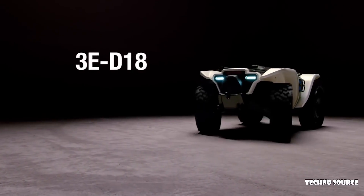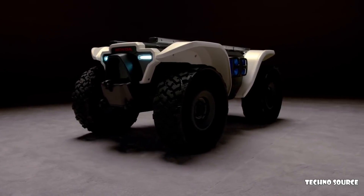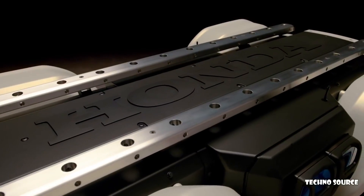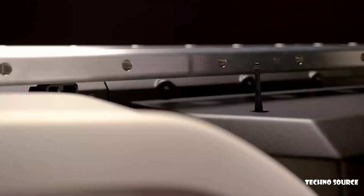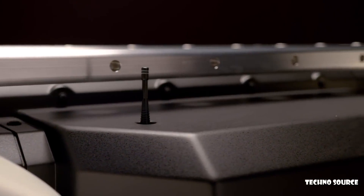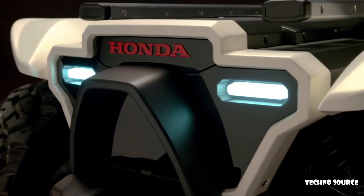Honda's D18 autonomous workhorse is a combination of our ATV and advanced autonomous technology, designed to be a super useful tool for a variety of customers in a variety of different industries. Honda's D18 operates using sensors and GPS. The GPS tells the robot where it is on the planet, tells it which direction it's heading, and the sensors give the robot its surroundings and tell it where to go and where not to go.